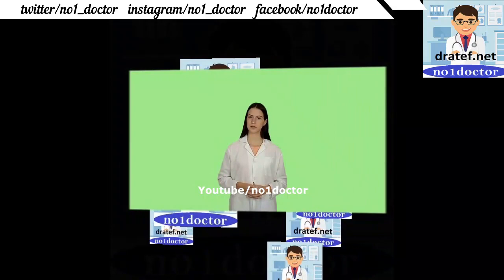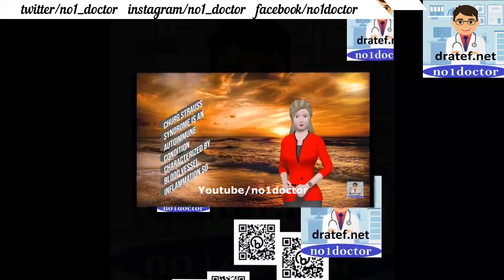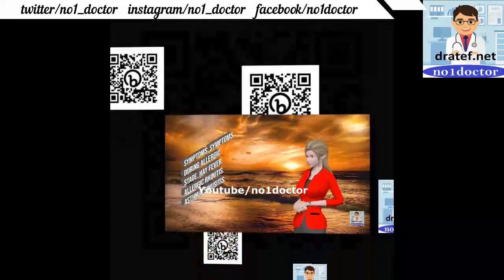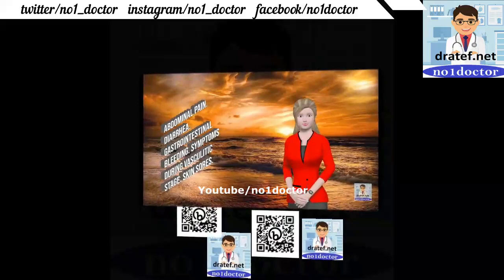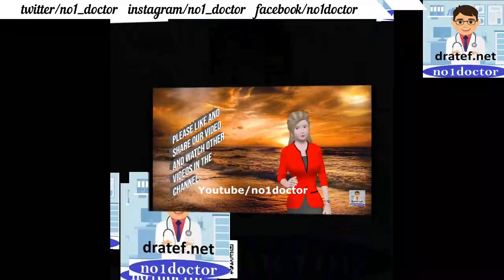Granulomatosis with polyangiitis (Wegener's): an allergic granulomatous condition characterized by blood vessel inflammation, reducing blood flow to multiple organs. The disease occurs in three stages. Symptoms include sinusitis, eosinophilia on staining, diarrhea, gastrointestinal bleeding, numbness and tingling in extremities, and peripheral neuropathy.